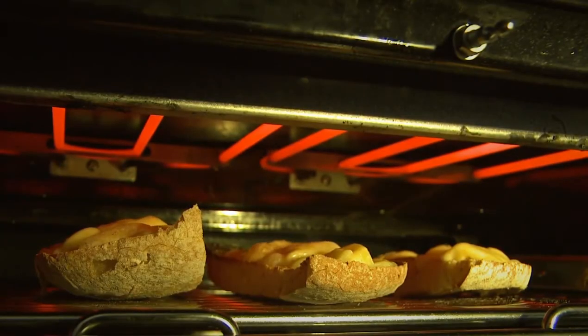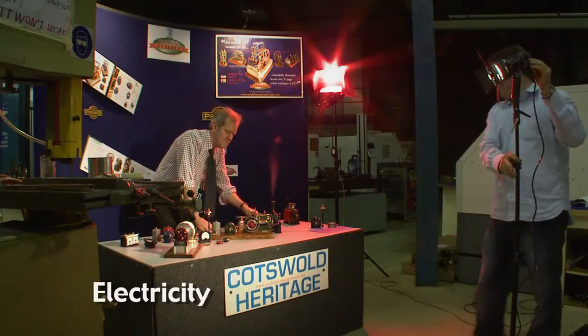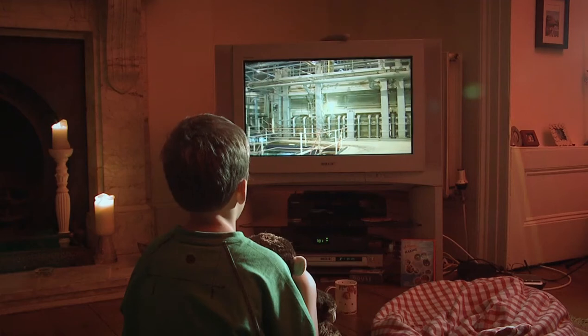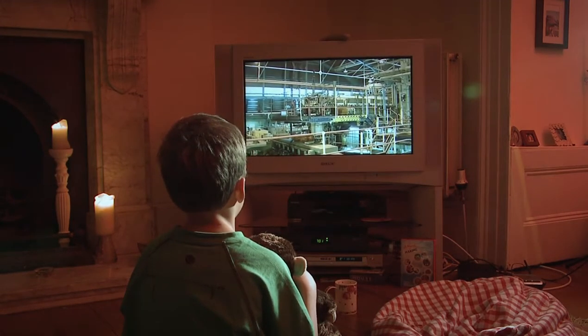Electricity. It cooks our food, lights up our lives, and can even bring us the very best in top quality entertainment. It's hard to imagine life without it.